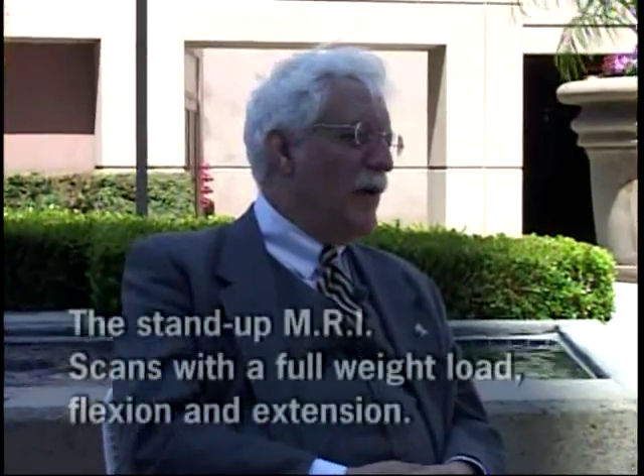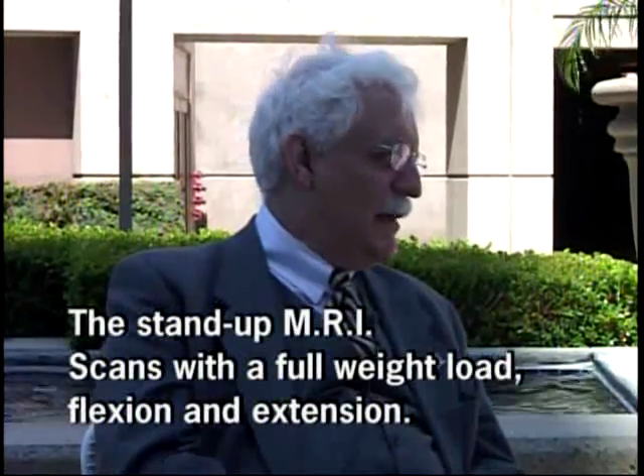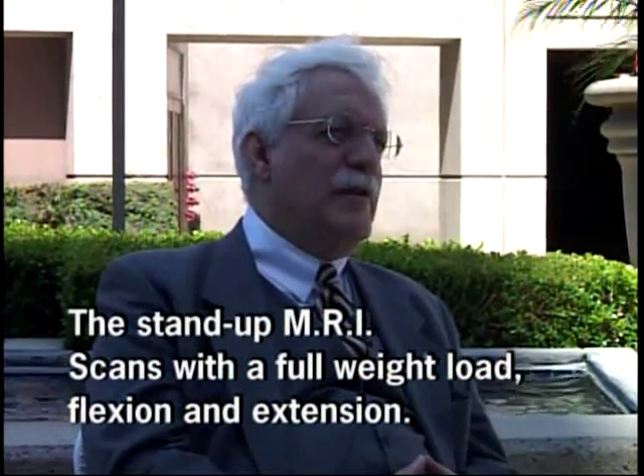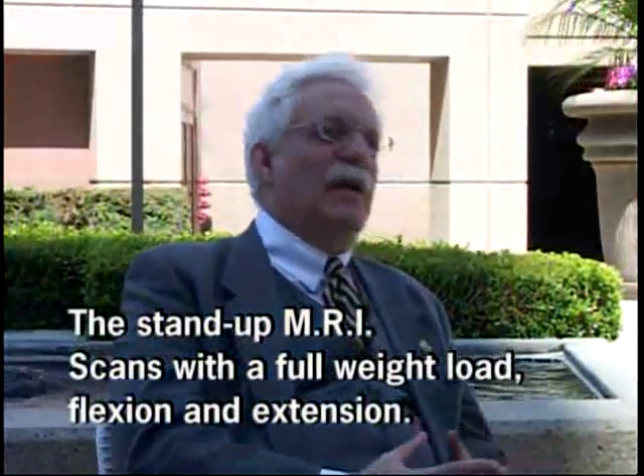Could you tell us a little bit about your latest invention, the stand-up MRI? The product that is achieving the most excitement in the marketplace right now is our new MRI, which we refer to as the stand-up MRI. What's different about it is it allows patients to be scanned sitting up.